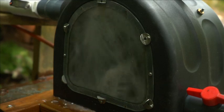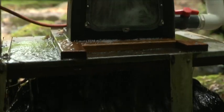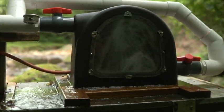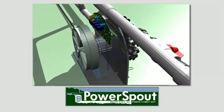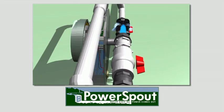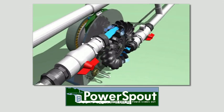The Power Spout makes clean power, is cost-effective, uses mainly recycled materials, and was made with renewable energy. The Power Spout uses naturally falling water to convert energy captured in the water flow to electricity.